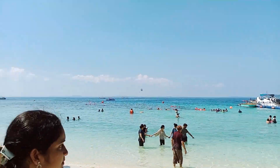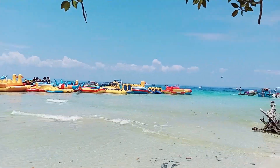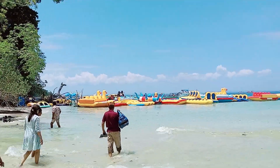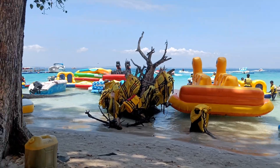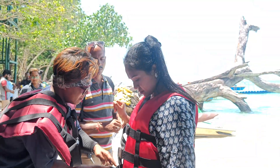As you can see, the beach is really beautiful and here you get a lot of water activities. The beach is very clean and you can do scuba diving, snorkeling, jet ski, parasailing, and everything — there are many options here.